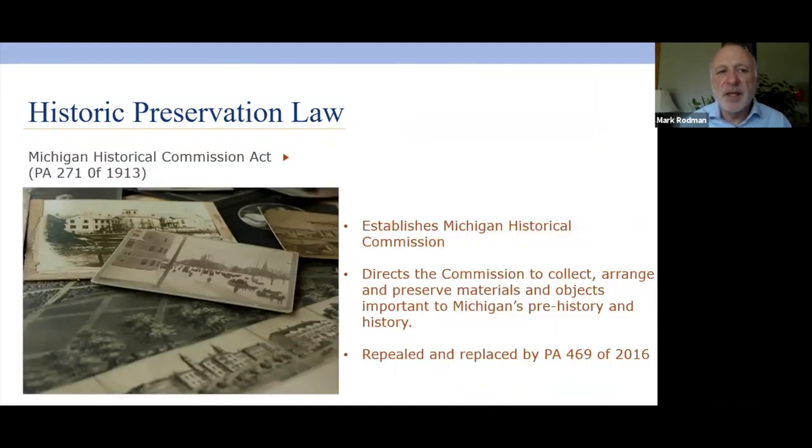Moving to state law in Michigan: the Michigan Historical Commission Act of 1913 established the Michigan Historical Commission and gave them authority to collect, arrange, and preserve materials and objects important to Michigan's history — really what started the Michigan History Center we have today. This bill has been repealed and replaced, most recently in 2016, but it still directs the commission to do basically the same sorts of things.